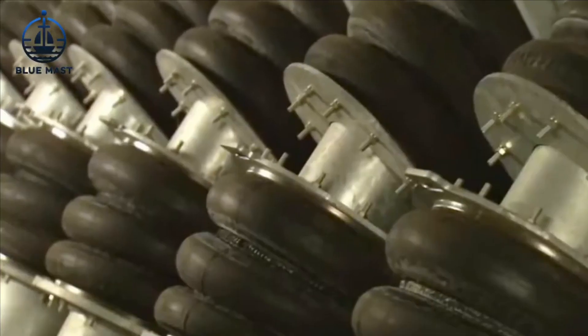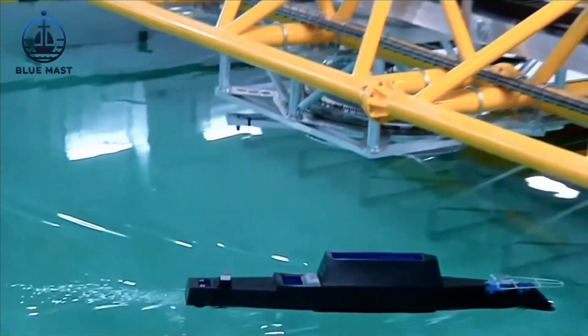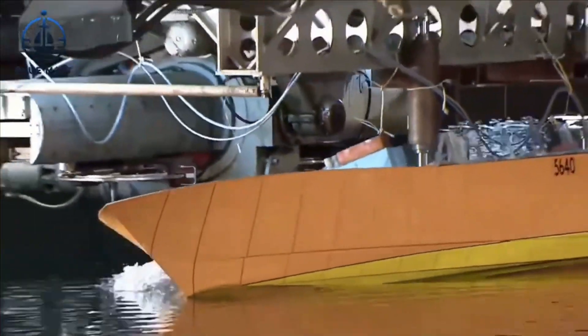Since its launch in 1962, MASC has played a critical role in shaping the U.S. Navy fleet. Nearly every ship and submarine has been tested here, ensuring they can withstand the ocean's demands.